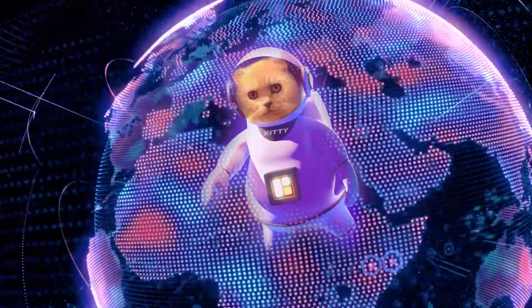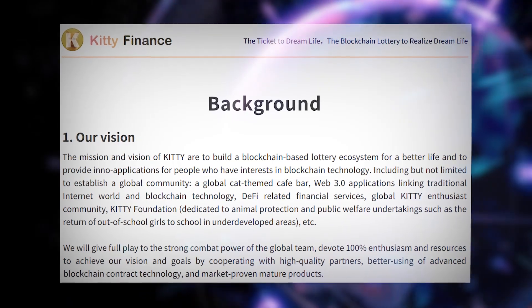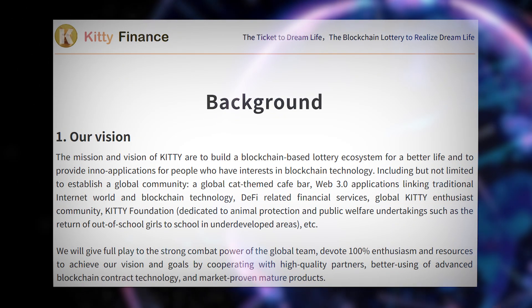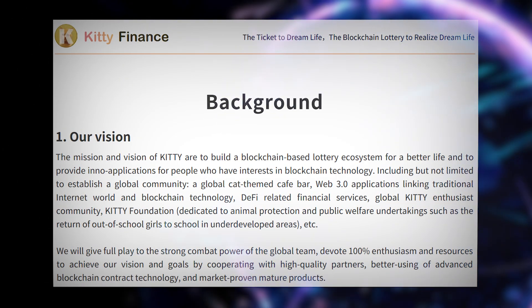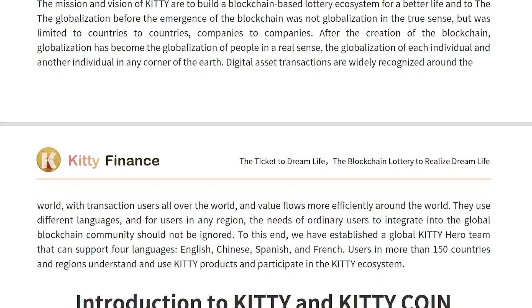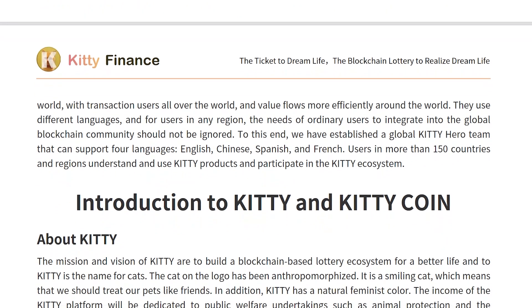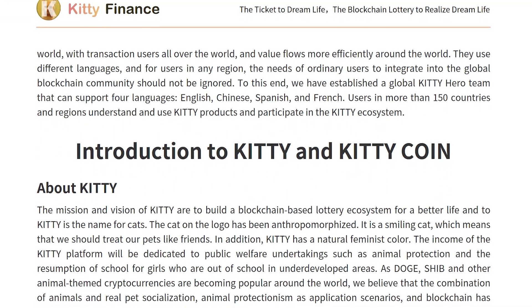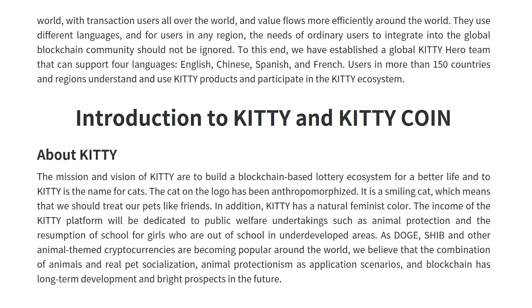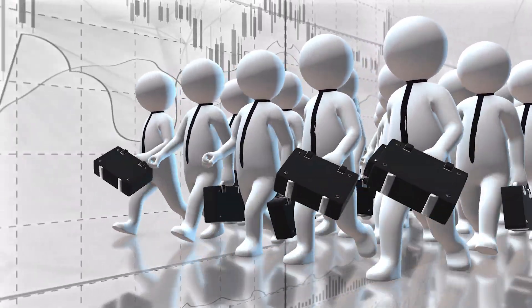We will talk about KT Finance. The project has set itself the goal of building a blockchain-based lottery ecosystem for a better life and providing in-applications to people interested in blockchain technology. KT Finance wants to create a global community, a global cat sim cafe bar, web 3.0 applications linking the traditional internet and blockchain technology, financial services related to DeFi, a global community of KT enthusiasts, and the KT Foundation dedicated to animal welfare and public welfare activities.